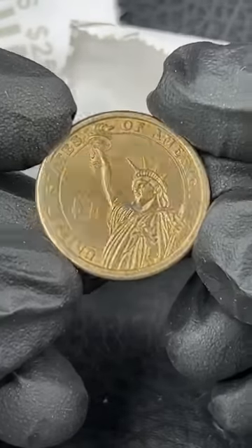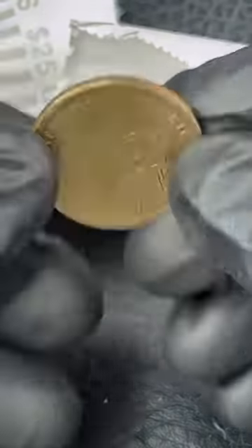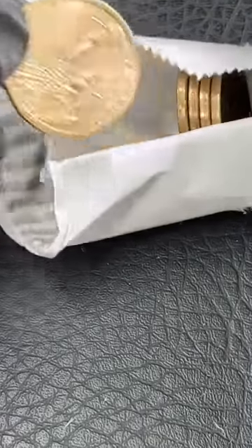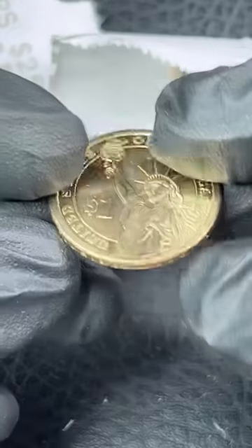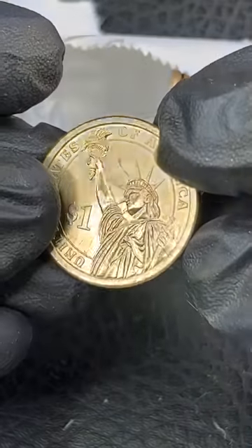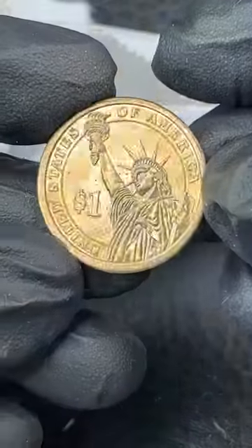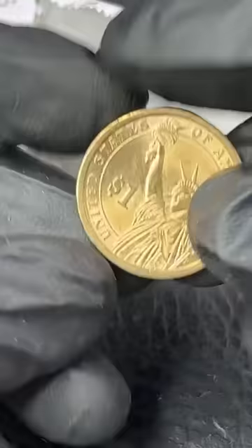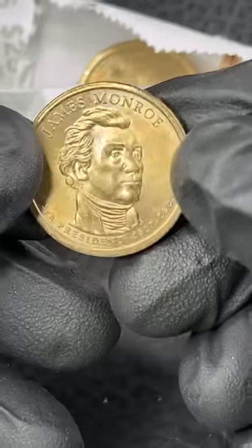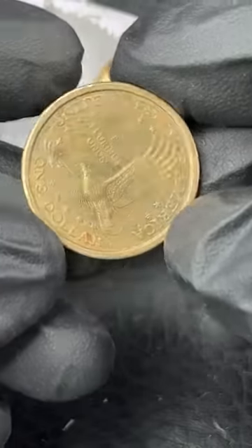Mike says, how much do you pay for three rolls? These are $25 rolls everybody, so three rolls is $75. If you don't find anything, you just return them, so you're not really paying anything. I actually got $500 worth, so we're going to be doing more of these dollar coin searches soon. Finding an error on a dollar coin is usually very valuable.